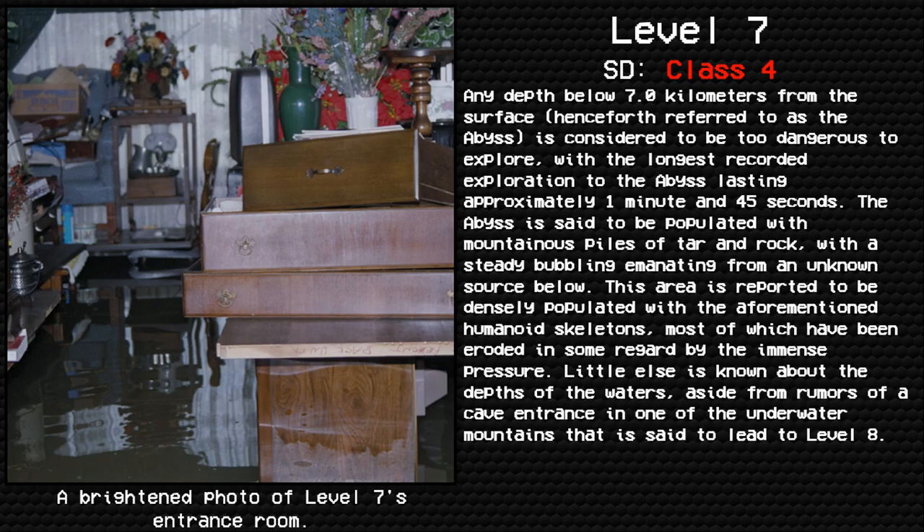Any depth below 7.0 kilometers from the surface, henceforth referred to as the Abyss, is considered to be too dangerous to explore, with the longest recorded exploration to the Abyss lasting approximately 1 minute and 45 seconds. The Abyss is said to be populated with mountainous piles of tar and rock, with a steady bubbling emanating from an unknown source below. This area is reported to be densely populated with the aforementioned humanoid skeletons, most of which have been eroded in some regard by the immense pressure. Little else is known about the depths of the waters, aside from rumors of a cave entrance in one of the underwater mountains said to lead to level 8.